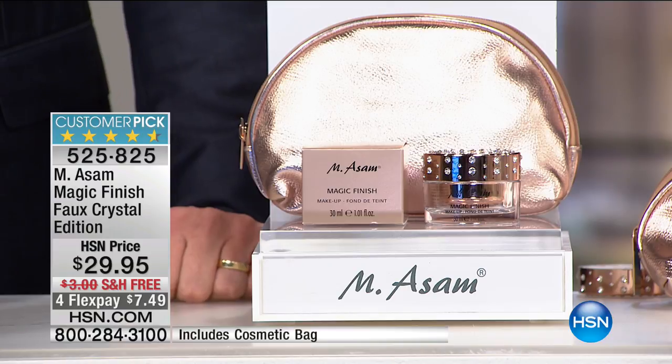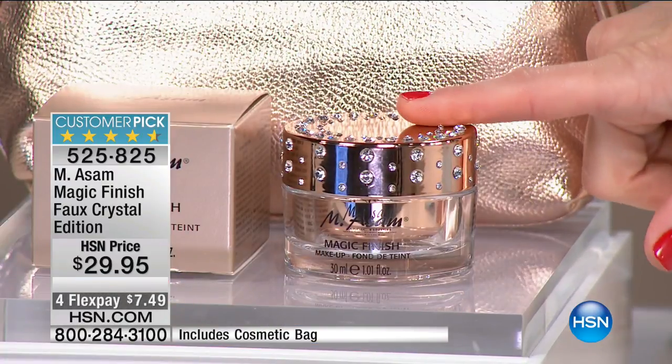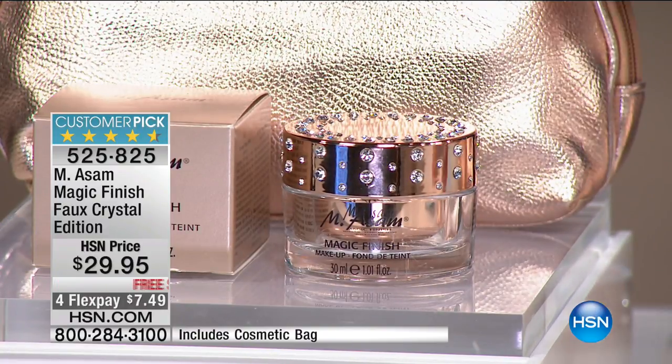So let me point out: 3,300 are now gone. Final roughly 300 of these to go around. The magic finish in the normal bottle, not the limited edition crystal bottle, is on hsn.com for $29.95. Today, about 300 of you can get that limited edition bottle and the free cosmetic bag with it as well.